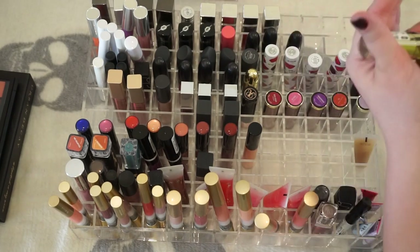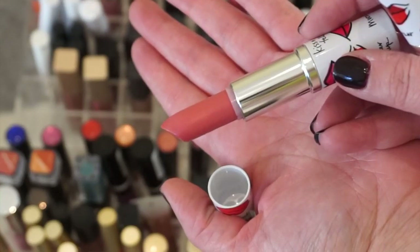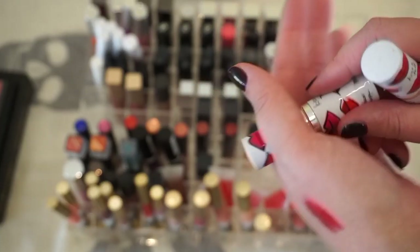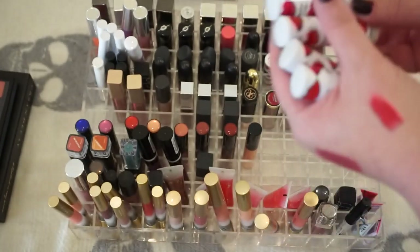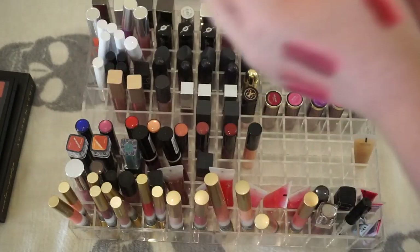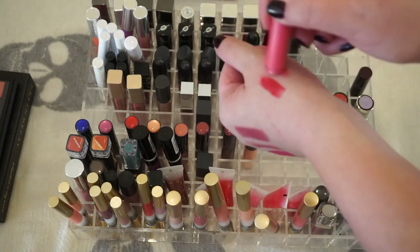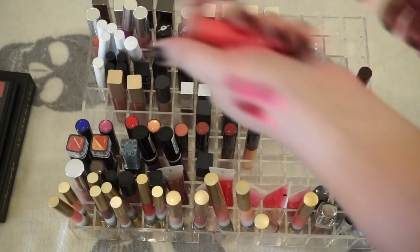That one feels pretty dry — there's texture on the bullet and it's really old. I think that's a shade I actually had a backup of and of course it never got to the backup. This is a MAC Lip Tensity in Gumball — I don't really like that one, but it's barely used so I'm going to see if somebody would like it.